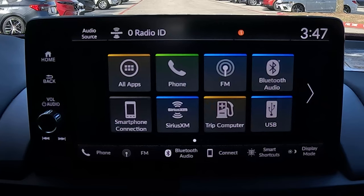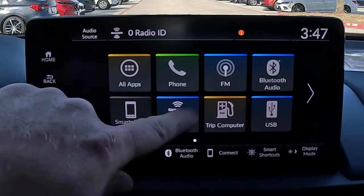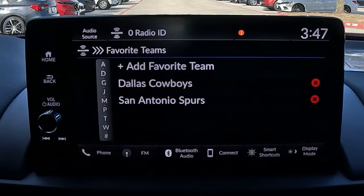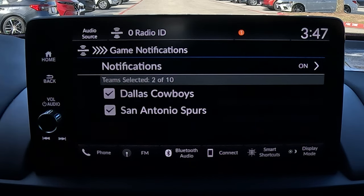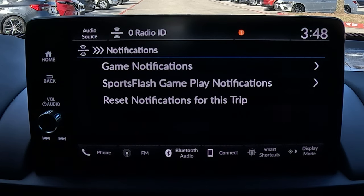This tip is for sports fans with SiriusXM. Jump into SiriusXM, open settings, and go to sports notifications setup. First, select your teams — I'll use the Dallas Cowboys since I'm from Texas. Then go to notifications, turn on game notifications, and go to sports flash game to get scoring alerts. I wouldn't select basketball because you'd get alerts every five seconds, but football makes sense. Once set up, you'll get notifications when the game is on and when they're scoring.